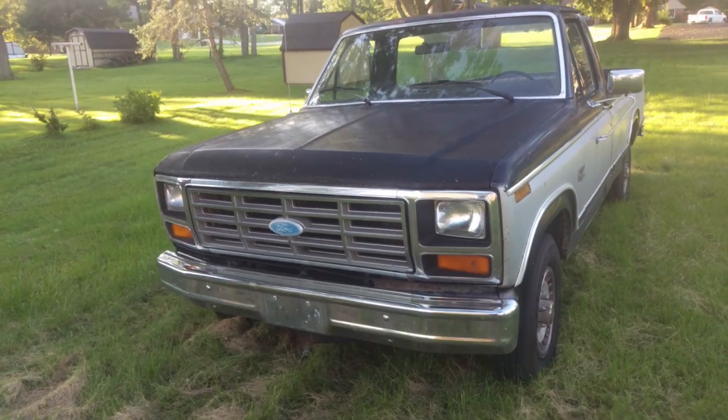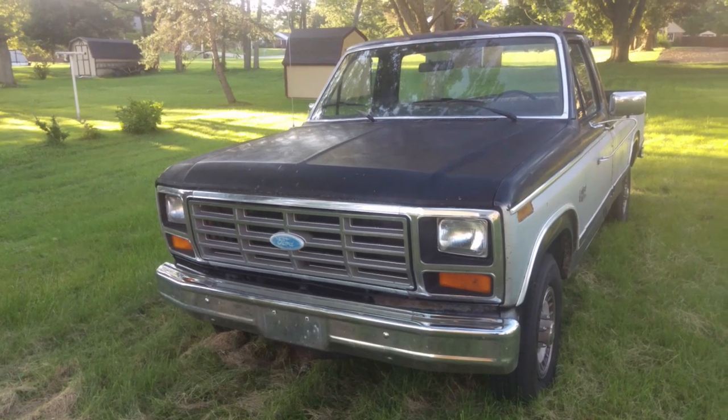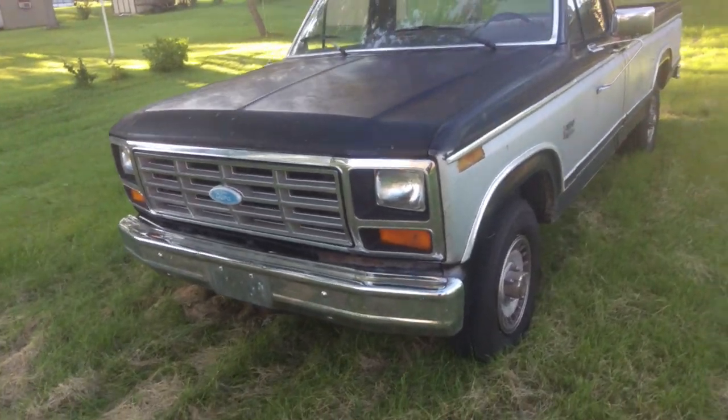Hi, I'm RatDude747 and this is my 1984 Ford F-150. The 1984 F-150 XL has a 4.9 liter straight-six, AOD transmission, and 3.06 gears. I'll go ahead and take a look around.